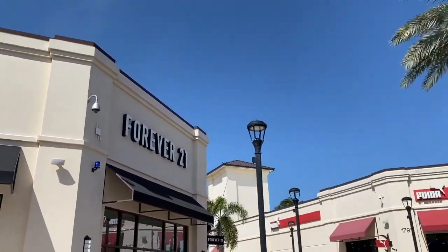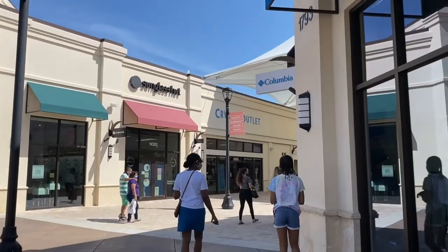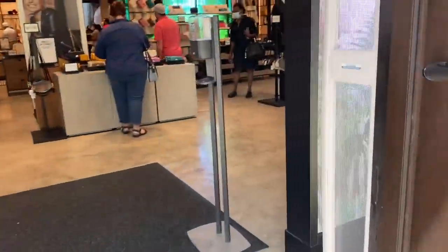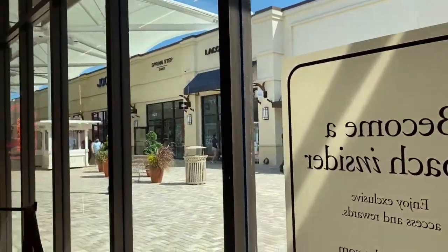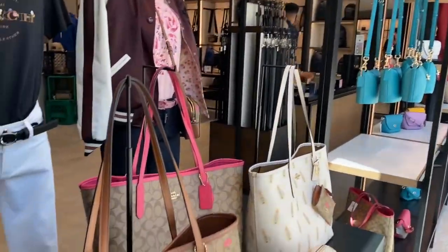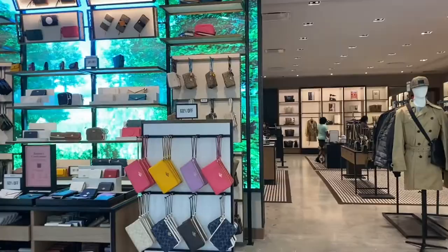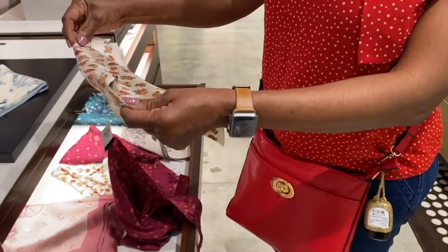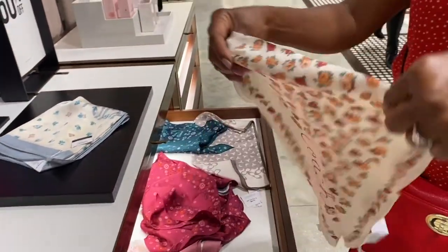Of course they have a Forever 21, a watch station, and a sunglass hut. They also have a Coach store. I'm not a huge fan of Coach, but I do think they have really good quality when it comes to leather, and they always have a sale, which is dope. And jackets, trench coats — oh, those are nice.